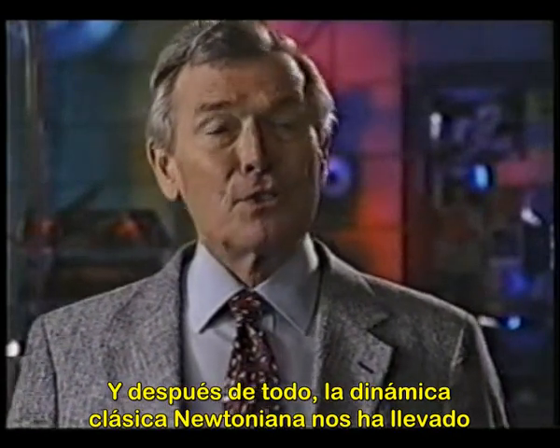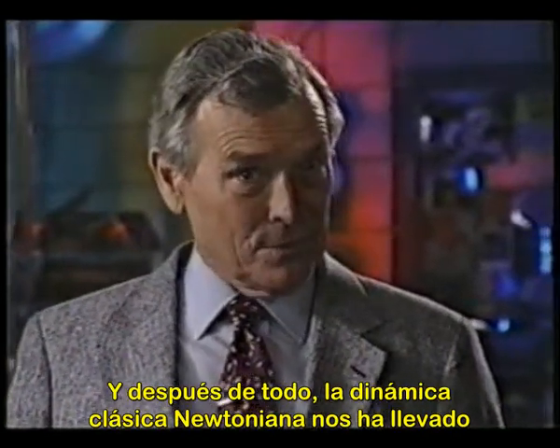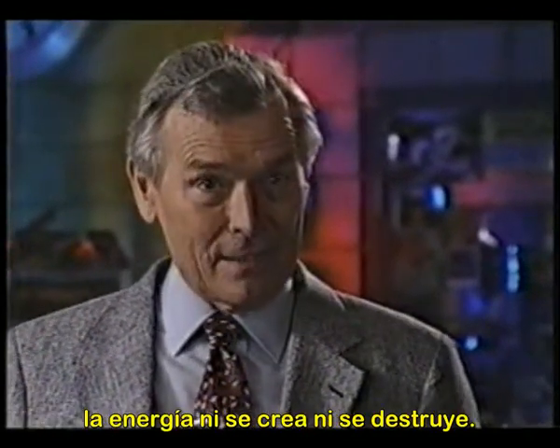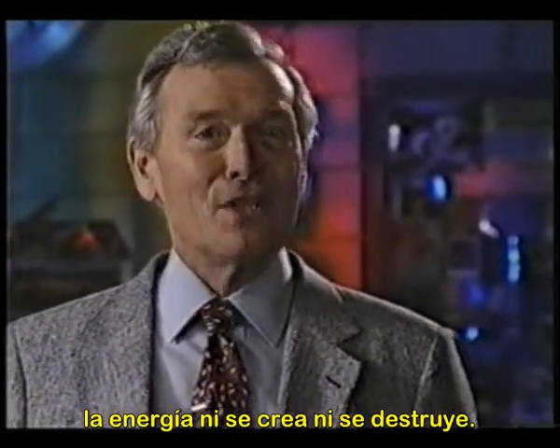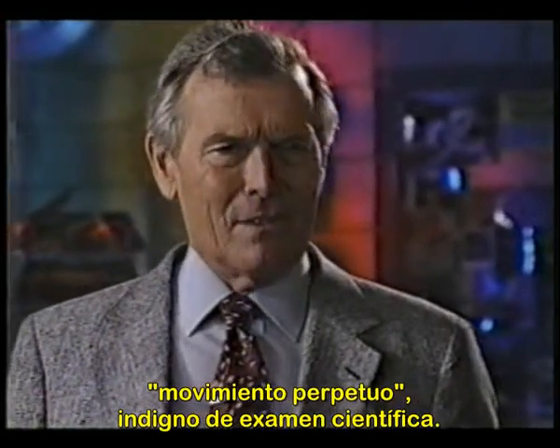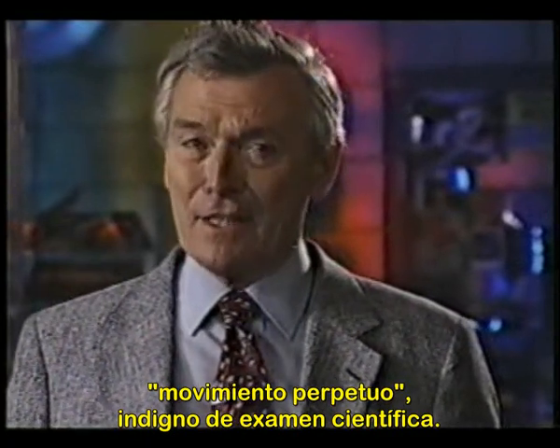After all, classical Newtonian dynamics got us to the moon, and Einstein's E=mc² explained that energy could neither be created nor destroyed. Anything else that seemed otherwise was labeled perpetual motion, unworthy of scientific examination.